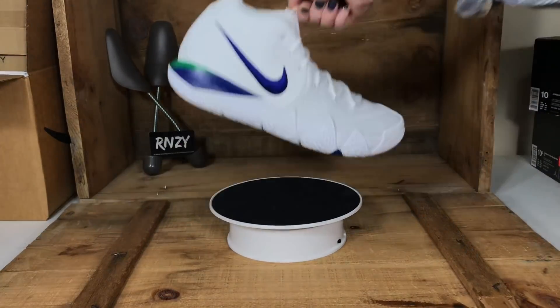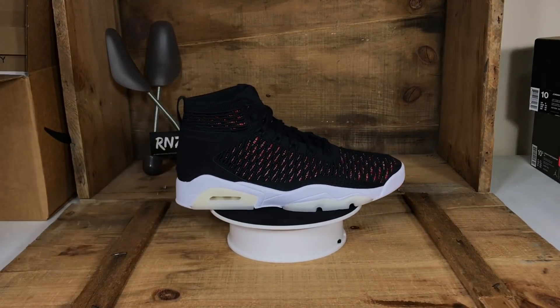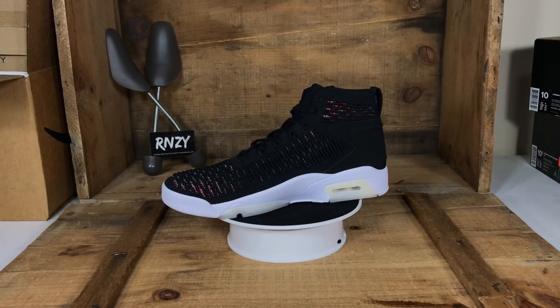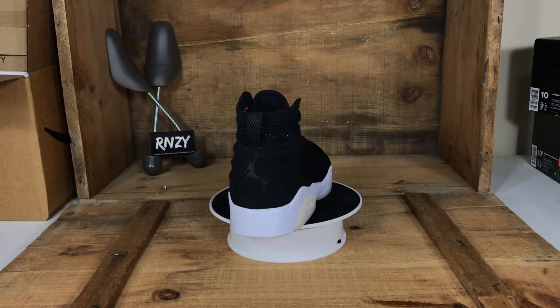Here's another pair of Jordans — these are the Flying At Elevation 23s. They come in a bunch of different colorways; we have sold the black colorway on a couple of different marketplaces. It's a tried and true style, so we picked up a couple more pairs.